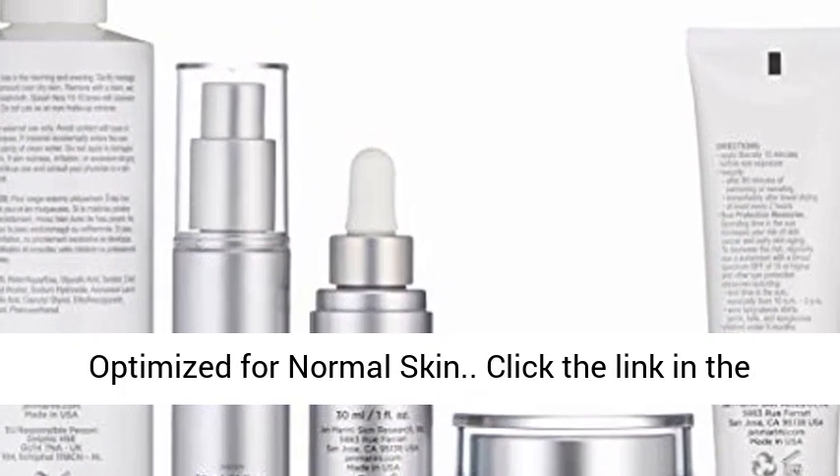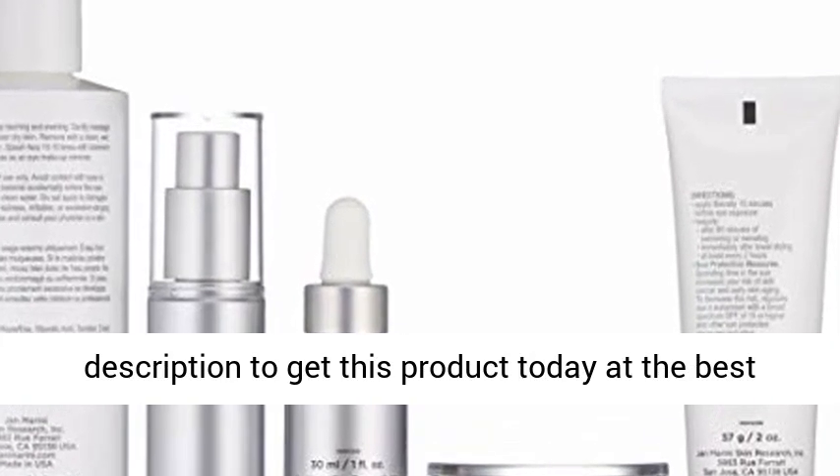Optimized for normal skin. Click the link in the description to get this product today at the best price.